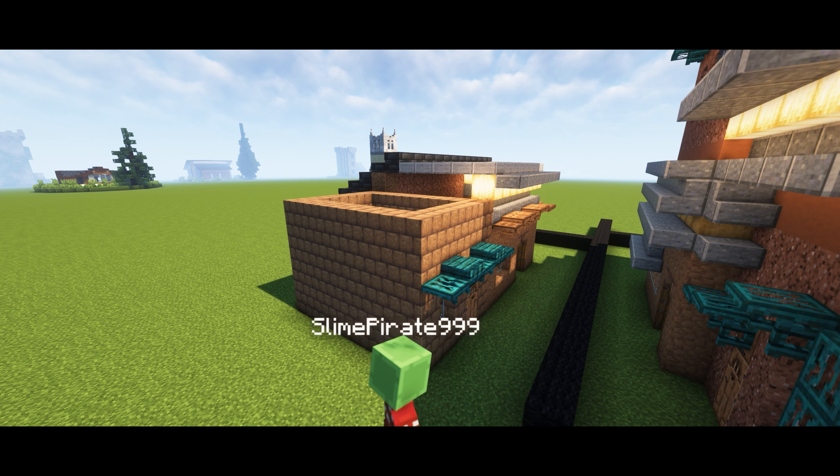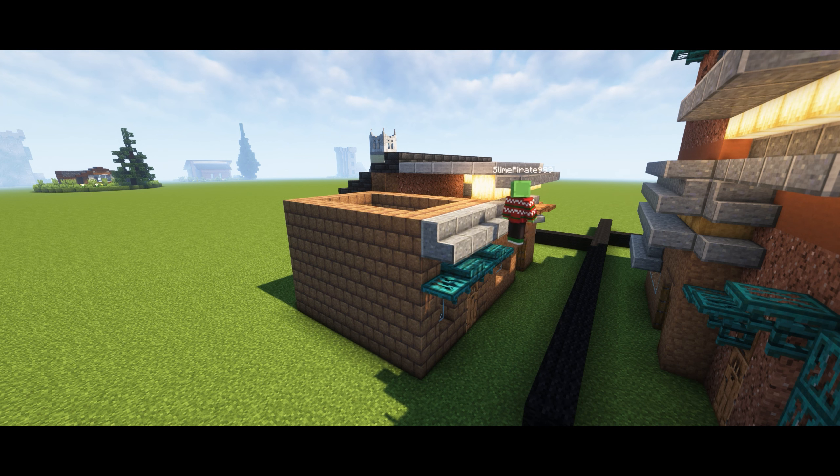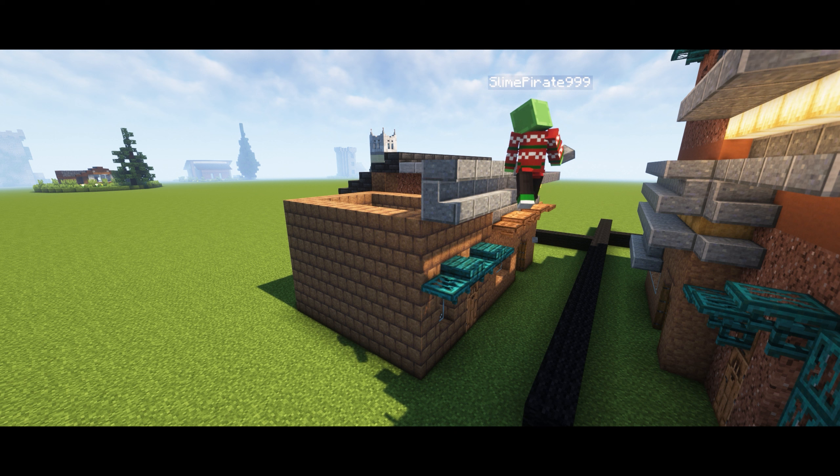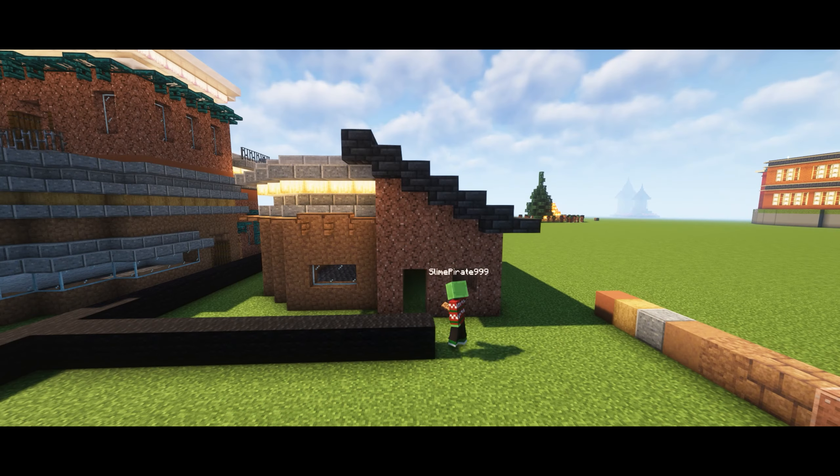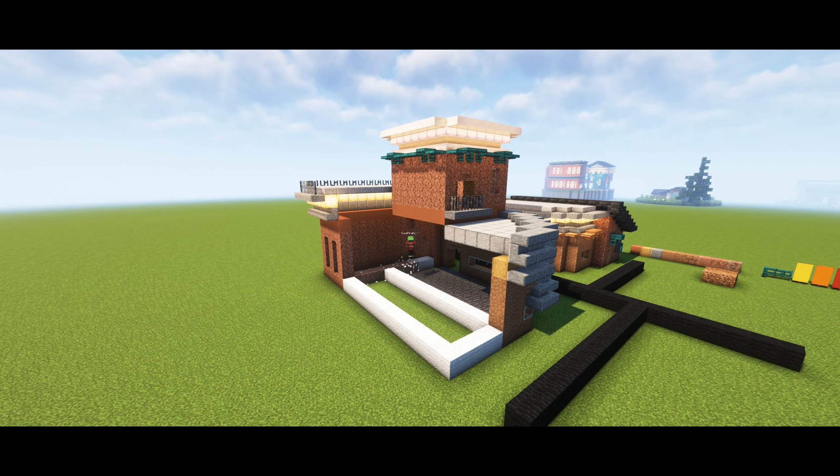We're like halfway through the video and we've built a lot. This video is a little quicker than some of the others because this build took me 45 minutes — basically three quarters of an hour. It's a pretty big build. I did quite a lot of detailing, though I say minimal. If I was building this properly, without a video deadline, it would be bigger and it would have so much more detail.